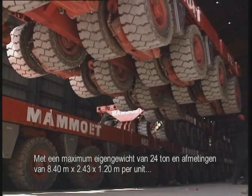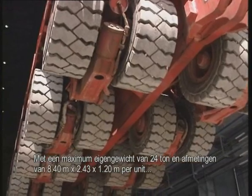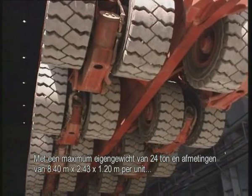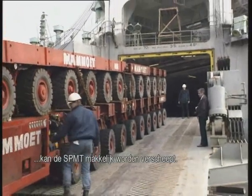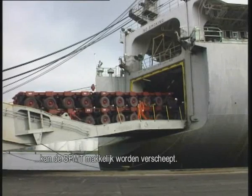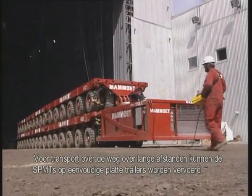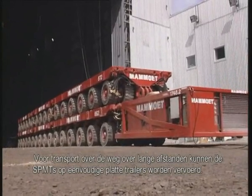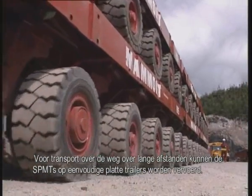With a maximum dead weight of 24 tons, and dimensions of 8.40 by 2.43 by 1.20 meters per unit, the SPMT is easily shipped — even stacked two high. It can be rolled on and rolled off on its own wheels. For transportation by road over large distances, the SPMT units can be moved on top of flatbed trailers.